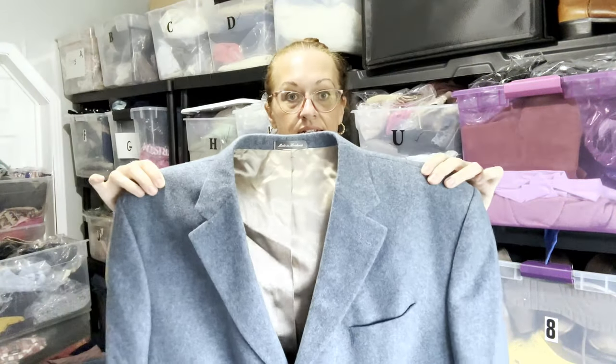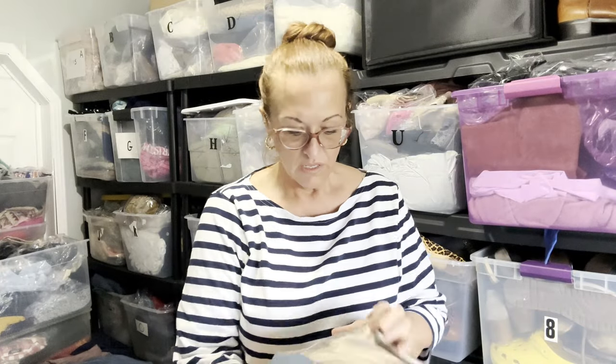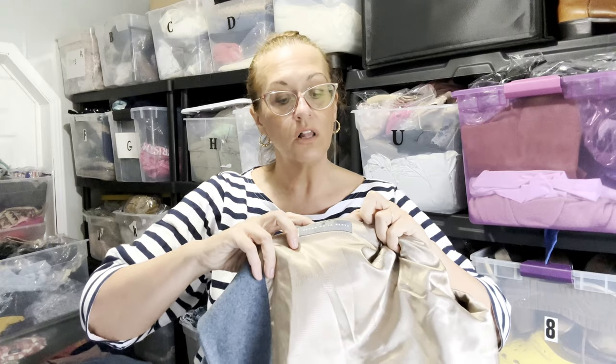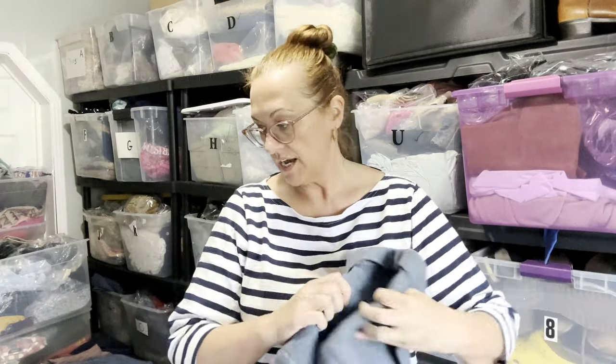It's an Oscar de la Renta men's size 48 blue blazer. Let me show you what the tag looks like in case you're thrifting and come across one of these. The brand tag is usually around the pocket area. It's 60% wool, 20% cashmere, 20% nylon. I had it listed for $100 — it retails for about $400 — and I took a $75 offer. I paid $6.99 at my local thrift. It's going to Florida and my profit was $67.